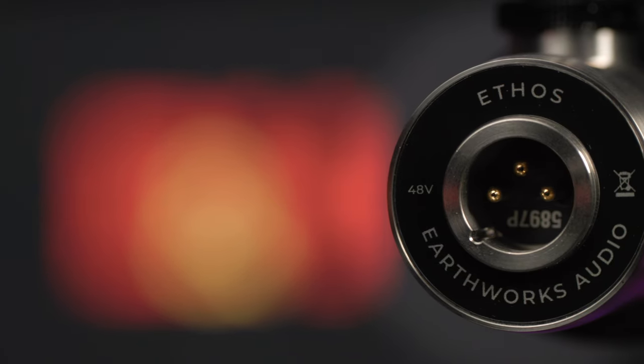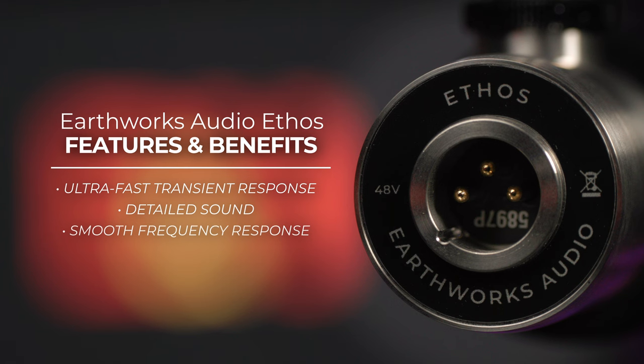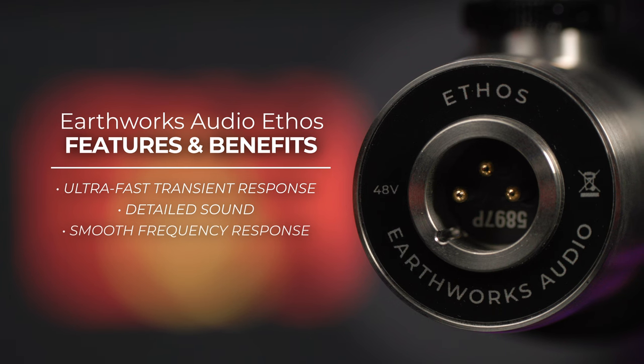Earthworks are known for producing microphones that translate audio with a strong sense of realism, and the Ethos is no exception. An ultra-fast transient response brings a high level of detail, and when coupled with a smooth frequency response, the Ethos provides a very natural sounding reproduction, particularly for speech applications.